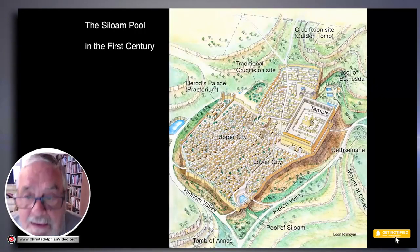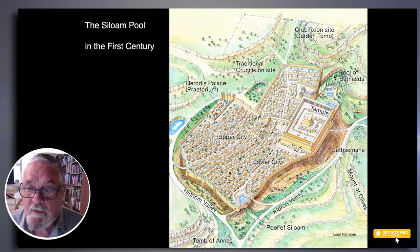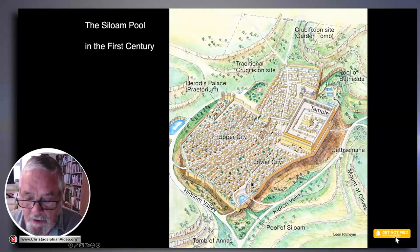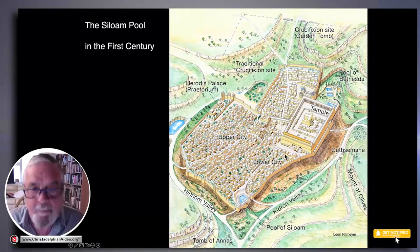If you look at this slide, this drawing of Jerusalem in the time of Christ, you can see the temple here, the city walls, Herod's Palace, and the Pools of Bethesda. But I want to go here to the south, where the Pool of Siloam is located, and some interesting things are happening there.